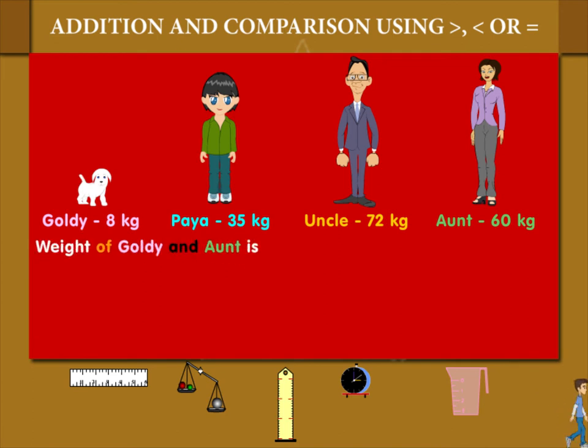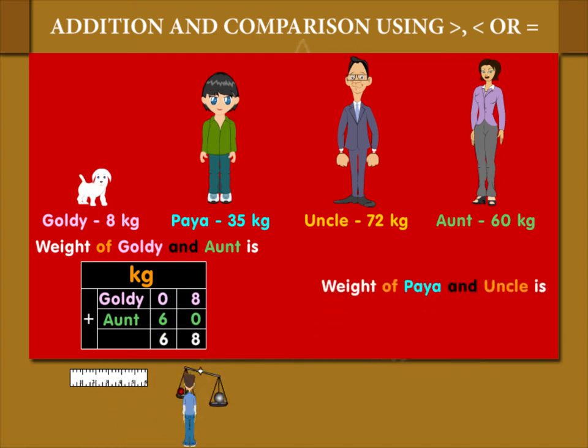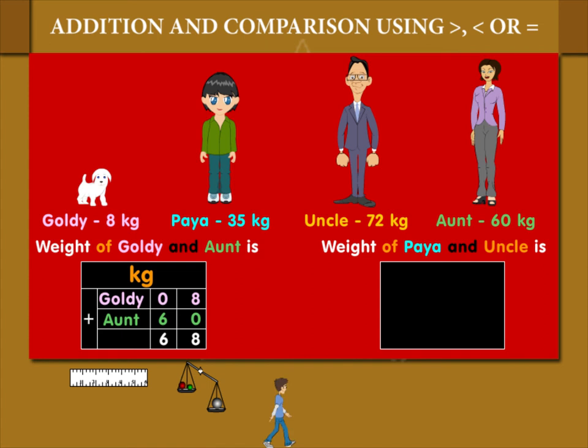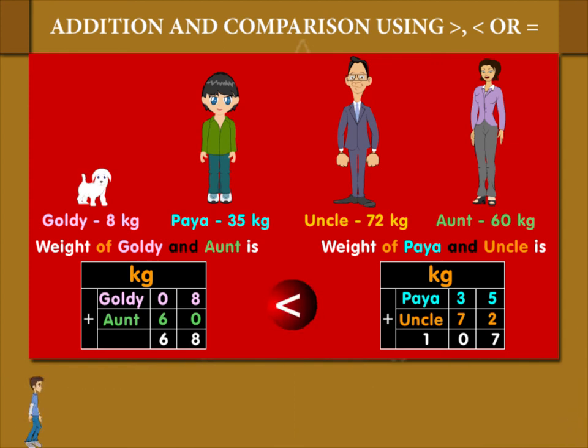Weight of Goldie and auntie added together is 8 plus 60, or 68 kilogram. Weight of Paya and uncle added together is 35 plus 72, equal to 107 kilogram. So, weight of Goldie and auntie — 68 kilogram — is less than Paya and uncle — 107 kilogram.